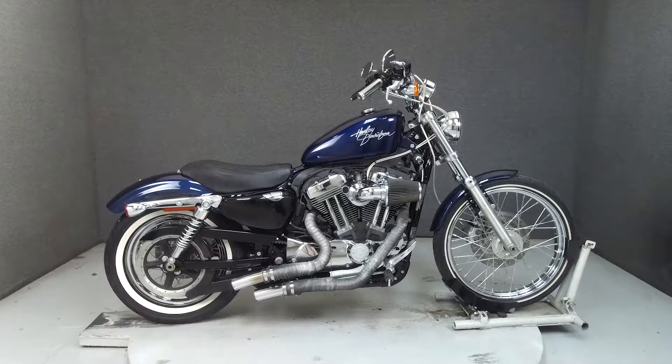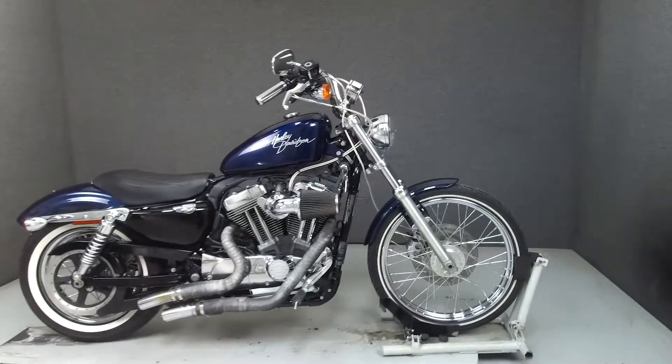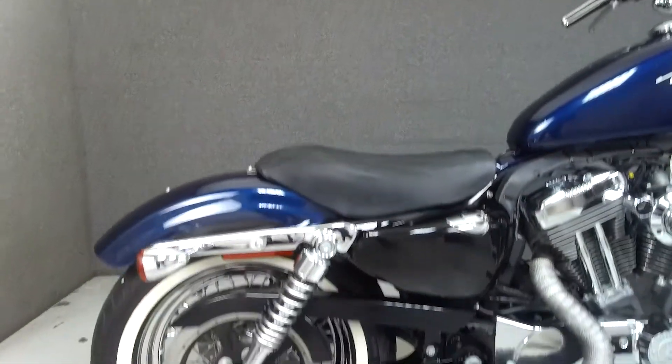Hey everyone, this is Keegan from National Powersports. Today we're taking a look at this 2013 Harley-Davidson Sportster 72 with 11,892 miles.